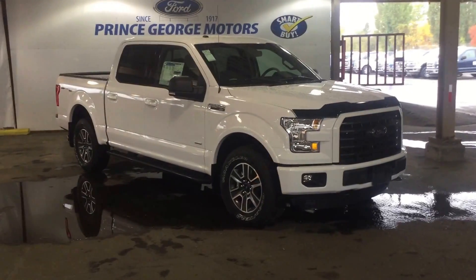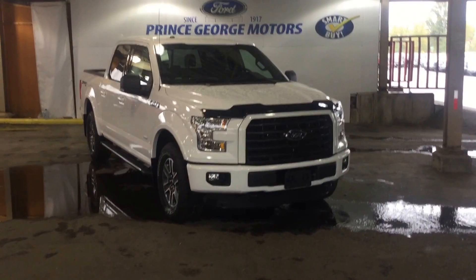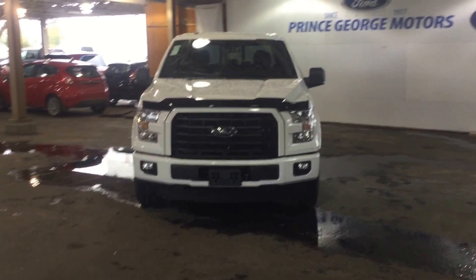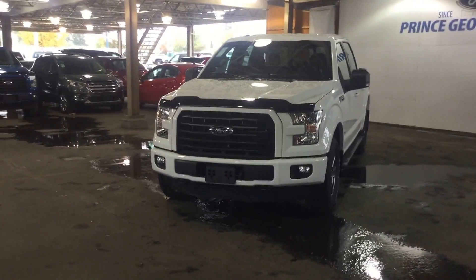Hello, good afternoon and welcome to Prince George Motors. We're your local Ford dealership located off Highway 97 at 1331 Central Street. Our phone number here is 250-563-8111. You can stop in at any time or you can make a phone call for an appointment for a test drive at your leisure.